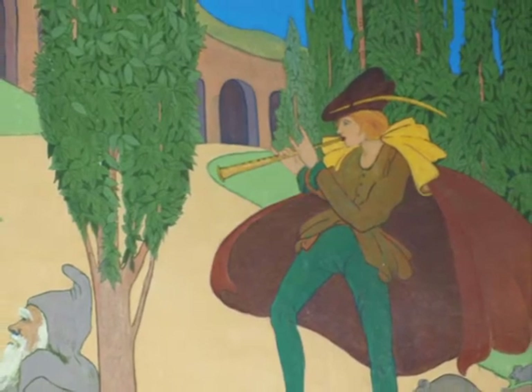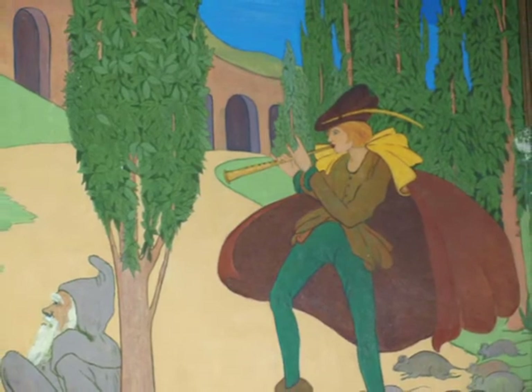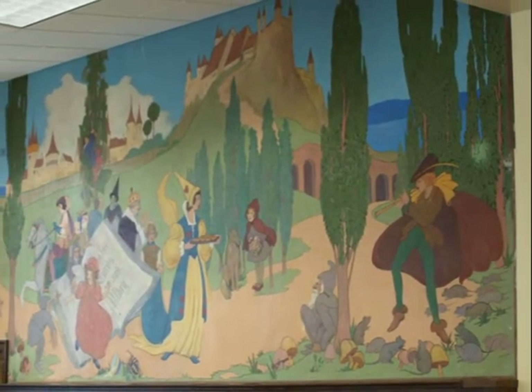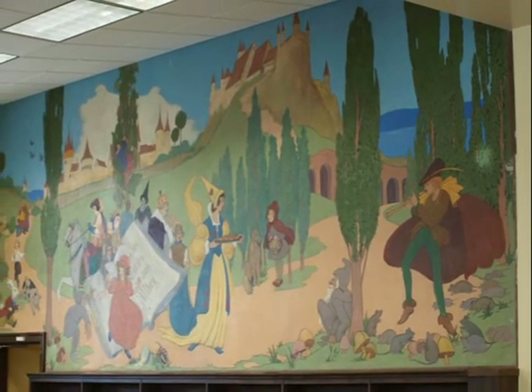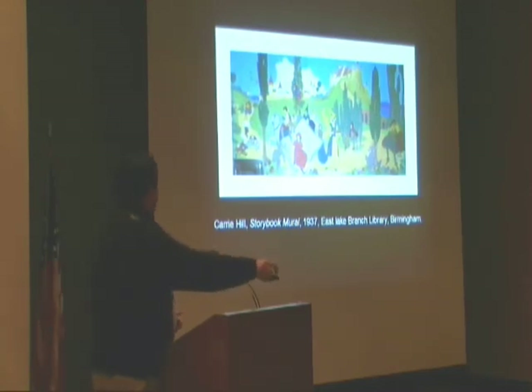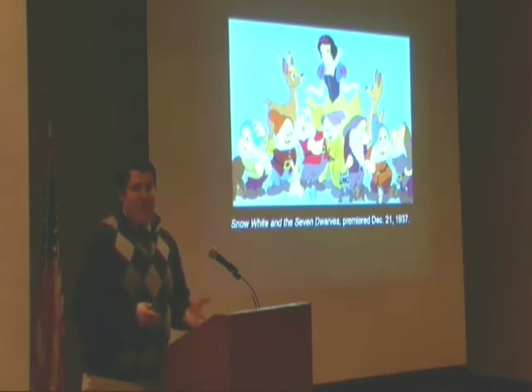Although I cannot find a direct link, I can't help but notice the coincidence between the type of clear and vivid imagery that she painted at the East Lake Library and another very famous work produced that same year: Snow White and the Seven Dwarfs, which appeared in 1937. There is definitely a link between mural painting and Hollywood.